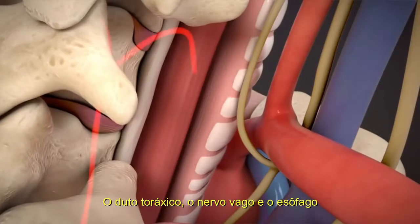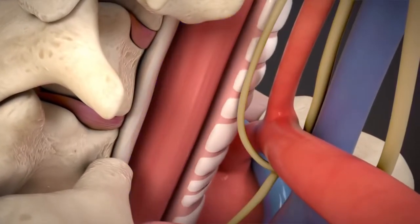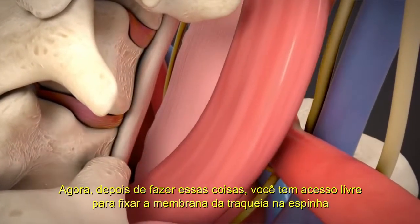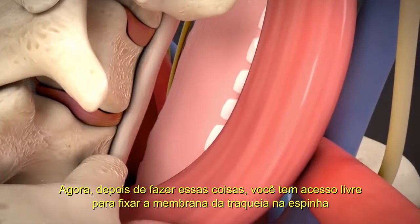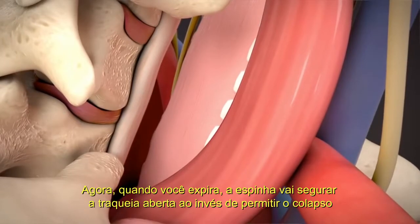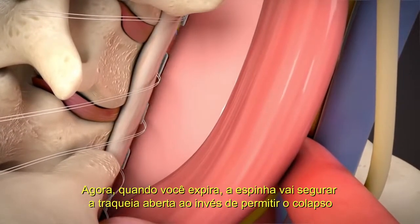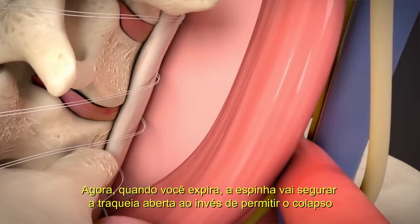The thoracic duct, the vagus nerves, and the esophagus. When you've done those things, you have free access to attach the back membrane of the trachea down to the spine. When you exhale, the spine holds that trachea open instead of allowing it to collapse.